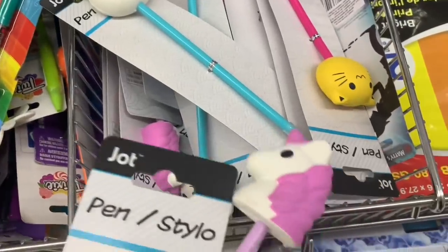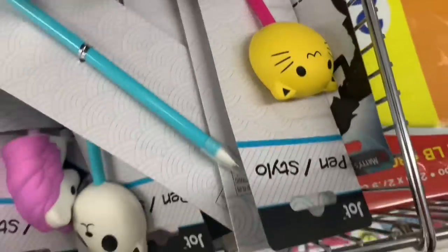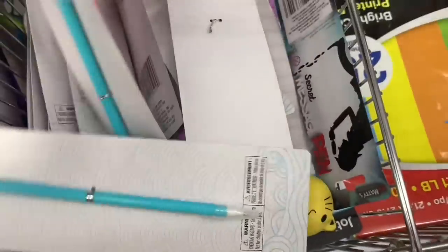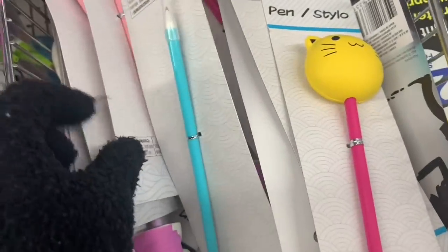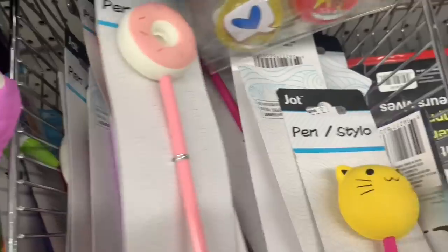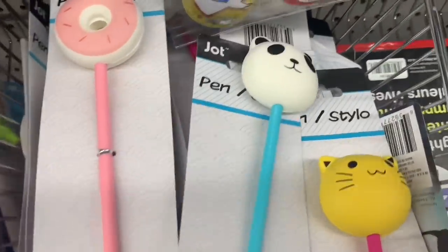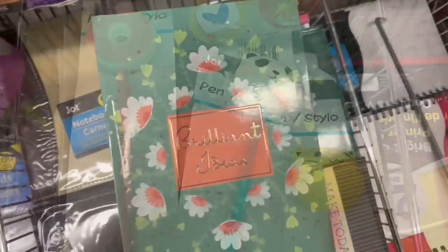I found some new squishy-type pens. We had a unicorn, an adorable little kitty cat, there was this donut, and this little panda. Just the four of them at my Dollar Tree.